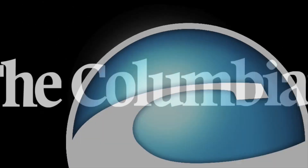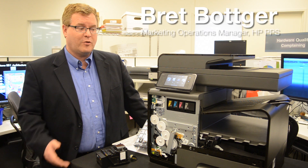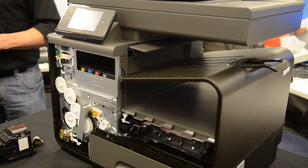This is the OfficeJet Pro X-Series printer. It was recently given the Guinness World Record for fastest time to print 500 sheets. As the Guinness World Record holder, it's up to twice the speed of color lasers for up to half the running cost.